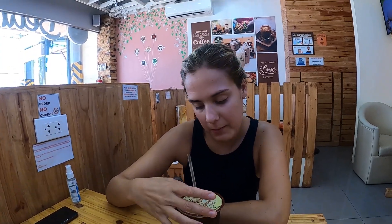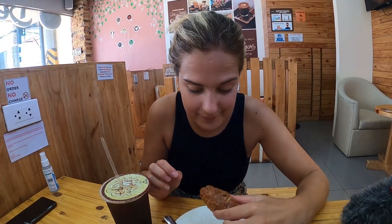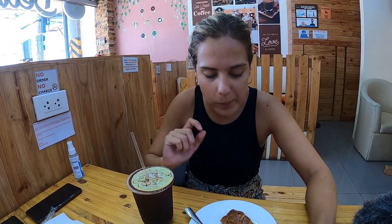Quick stop to grab a coffee — iced coffee this time because it is so very hot. Is it good? Yeah, it's good! And there's also a super small croissant. A bit better.